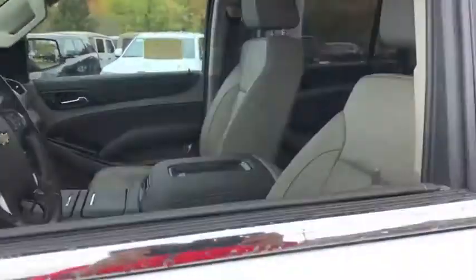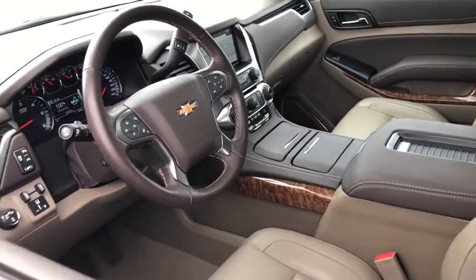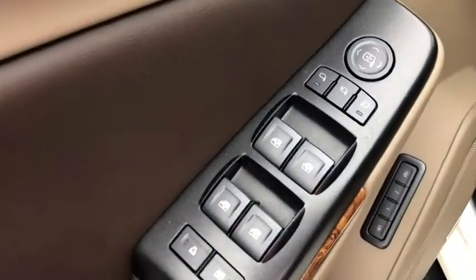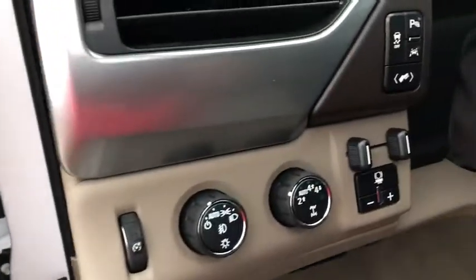Traction control, navigation system, power liftgate, power passenger seat, dual airbags, remote vehicle start, power steering, floor mats, four-wheel disc brakes, aluminum wheels, cruise control, universal garage door opener.